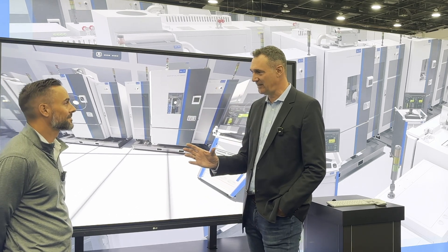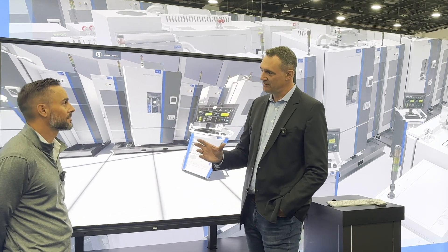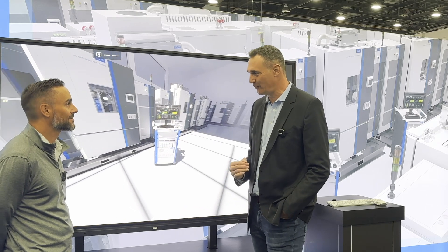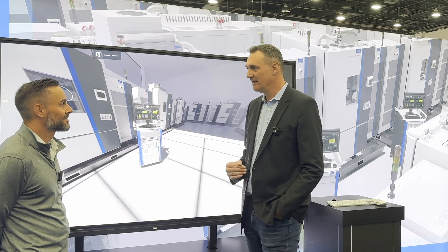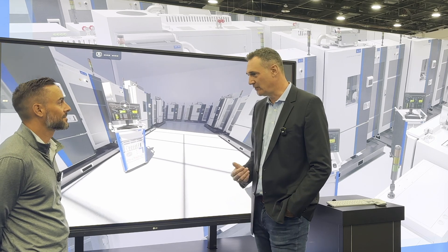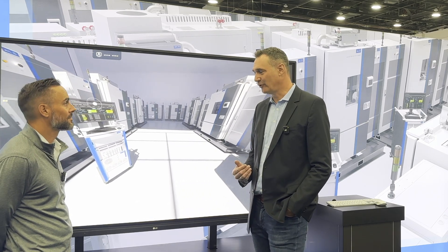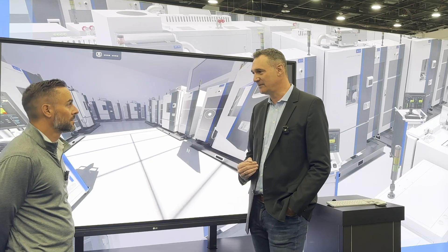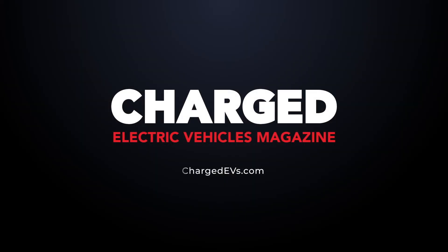Not all cells usually age at the same speed. So we can, with the behavior of the quicker-aging cells, predict how slower cells will age and this way save test time and therefore also CapEx for customers, because they need less equipment for the test results. Thank you very much. We appreciate you taking the time and have a great rest of the show. It was a great pleasure. Thanks.